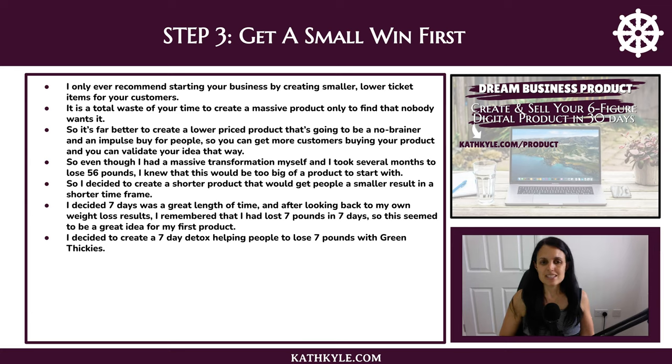Even though I had a massive transformation myself and took several months to lose 56 pounds, I knew that would be too big of a problem to start with. So I decided to create a shorter product that would get people a smaller result in a shorter time frame. Seven days seemed like a great length of time, and looking back on my own weight loss results I remembered I had lost seven pounds in seven days when I first started the diet. So I decided to create a seven-day detox helping people lose seven pounds — or drop a dress size — with green thickies in seven days.